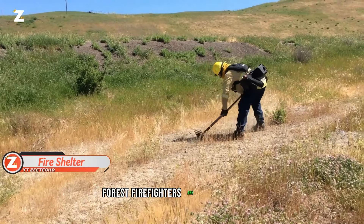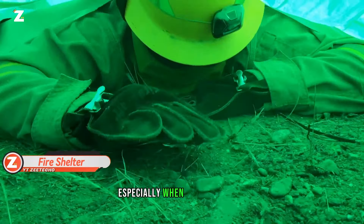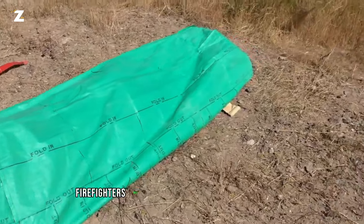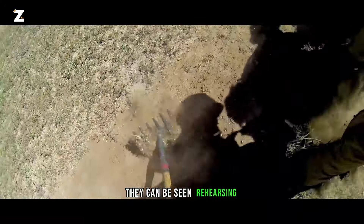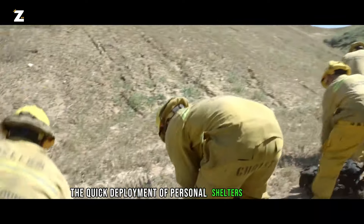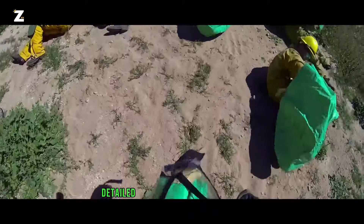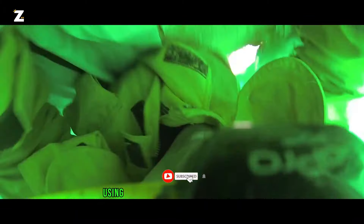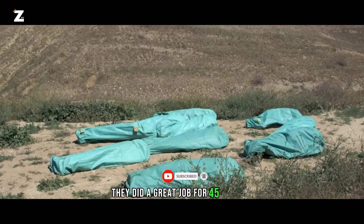The second shelter is intended for forest firefighters. Because fires are unpredictable, especially when caused by wind, firefighters may run into unforeseen circumstances. They can be seen rehearsing the quick deployment of personal shelters in the video. A firefighter detailed their team's actual experience using these shelters in one publication — they held up for 45 minutes.